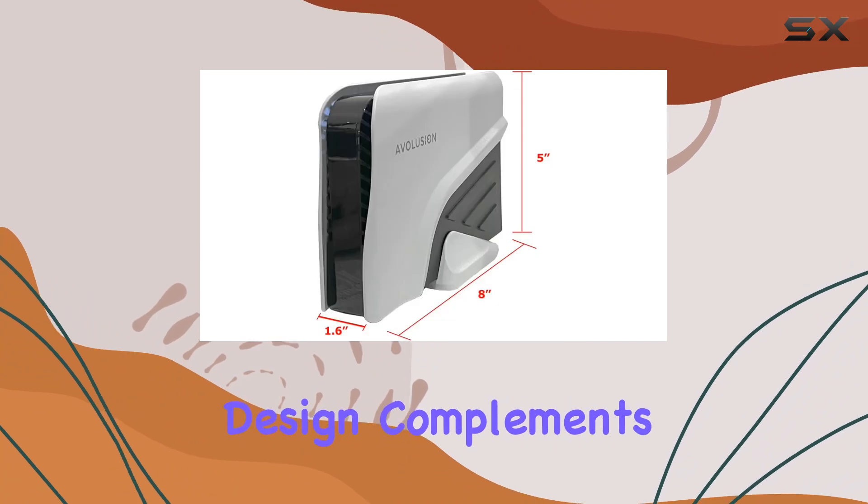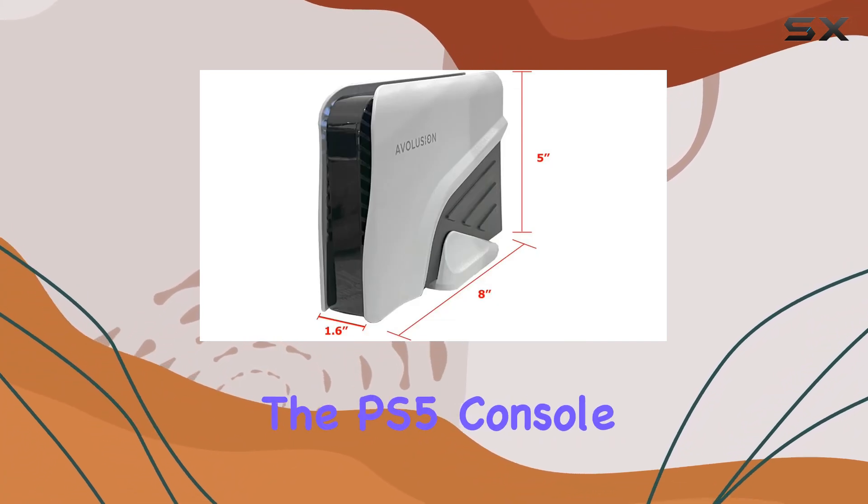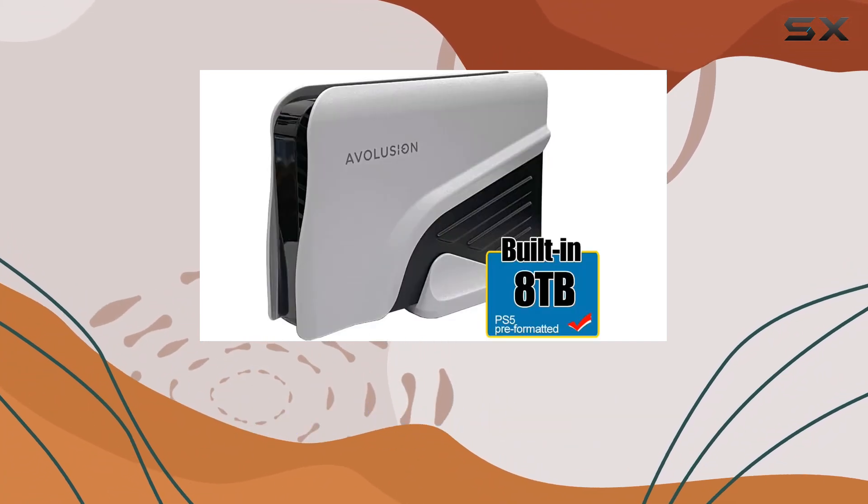The sleek white design complements the PS5 console, blending seamlessly with your gaming setup.